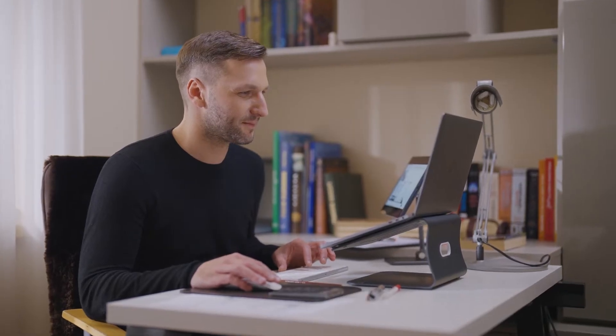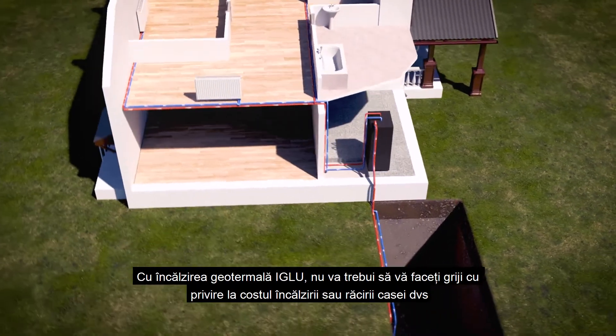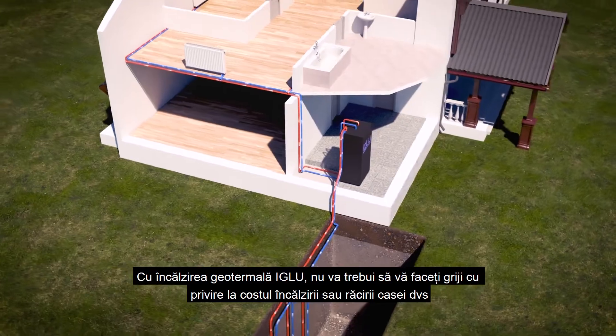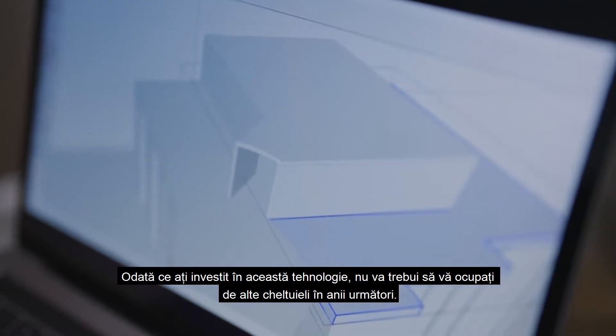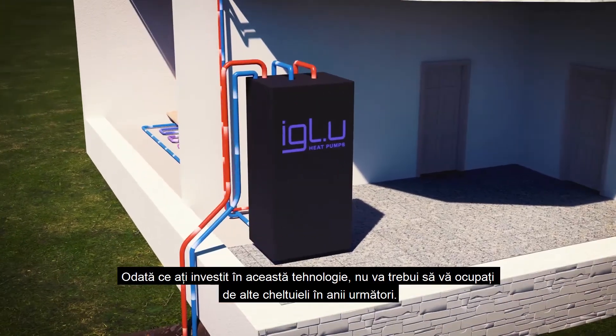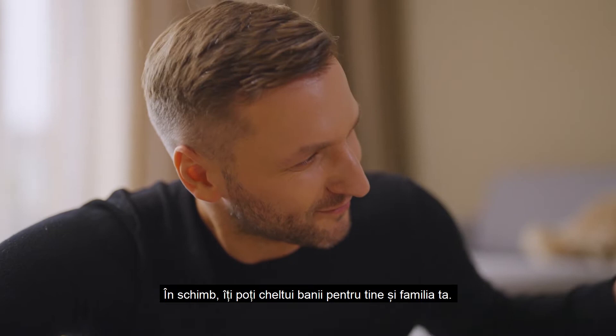You like efficiency. With Igloo Geothermal Heating, you won't have to worry about the cost of heating or cooling your home. Once you've invested in this technology, you won't have to deal with any other expenses for years to come. Instead, you can spend your finances on yourself and your family.